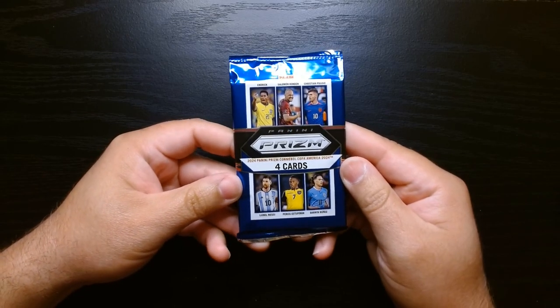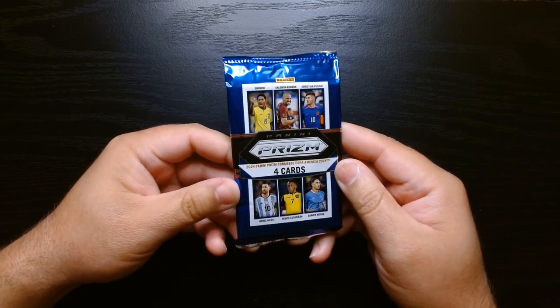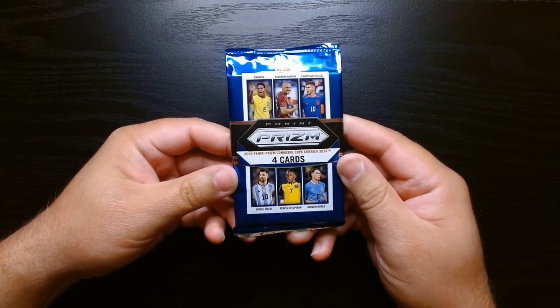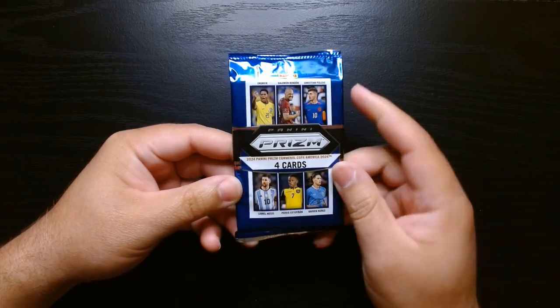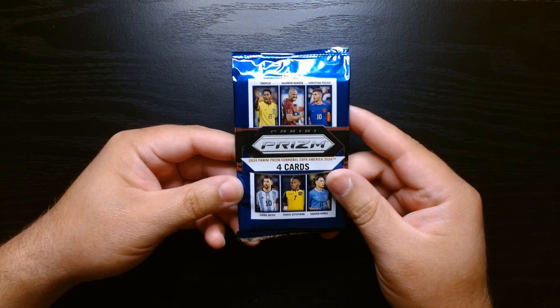I gotta say first off, this packaging is beautiful — look at that blue. I rarely see packs that have that deep blue color, so I appreciate this. Let's see all we can get.